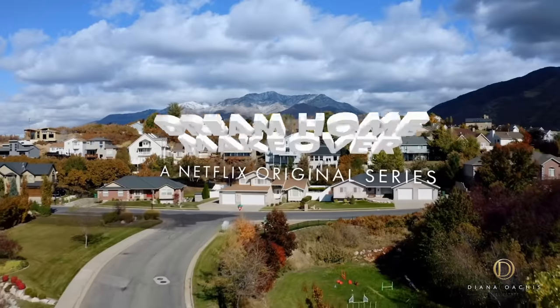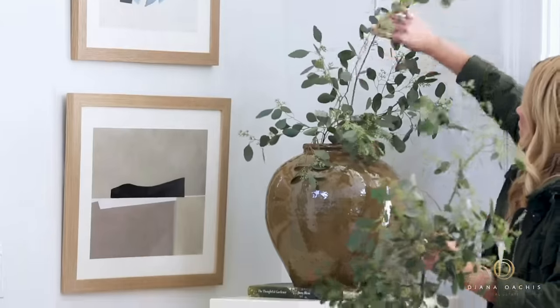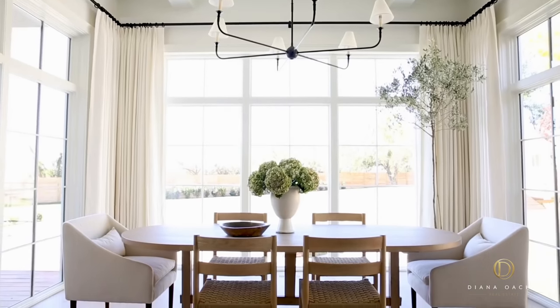Since then, they wrote the New York Times bestselling book Make Life Beautiful, starred in the Netflix show Dream Home Makeover, and launched McGee & Co., an e-commerce brand that's a one-stop shop for all the best design pieces, which they've since partnered up on with Target to make it available in brick-and-mortar stores as well.